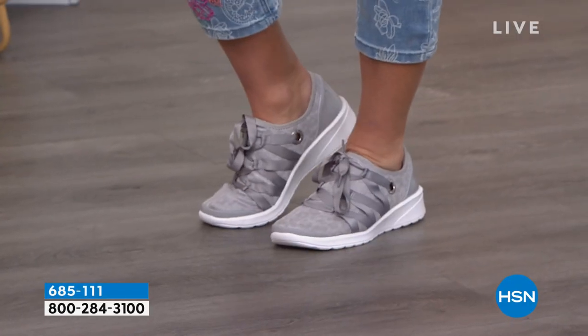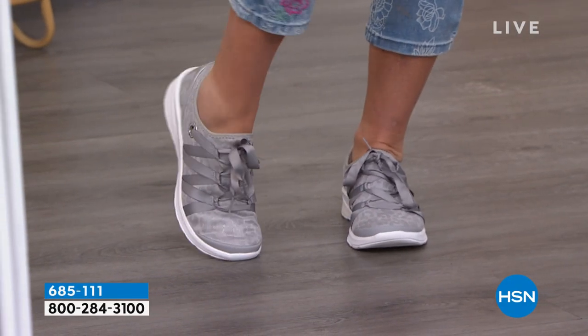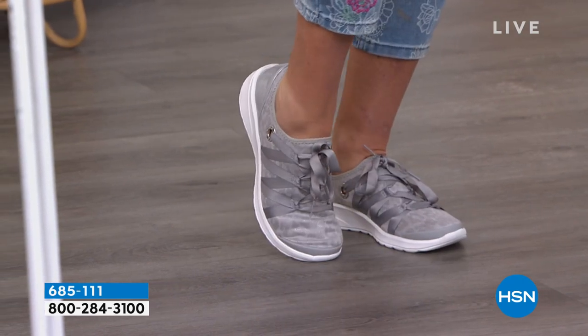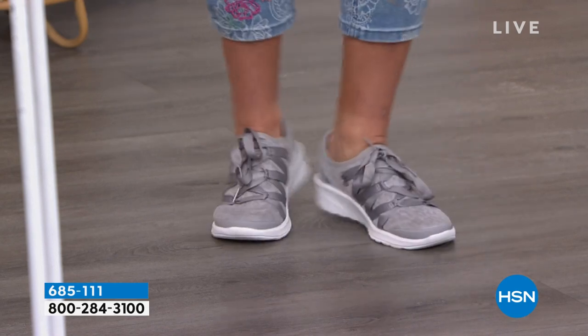When you think tennies, do you think cute? Do you think walkable all day? Do you think clean and washable? How about no odor - especially not in the summer? Well, our today's special is that and a whole bunch more.